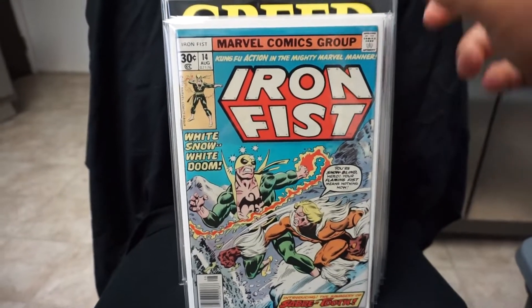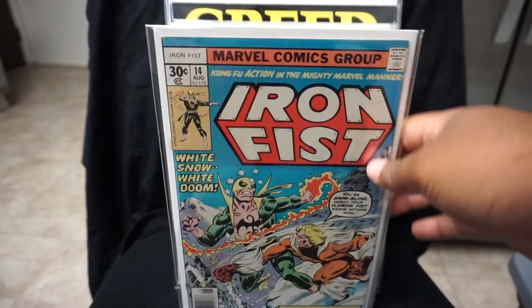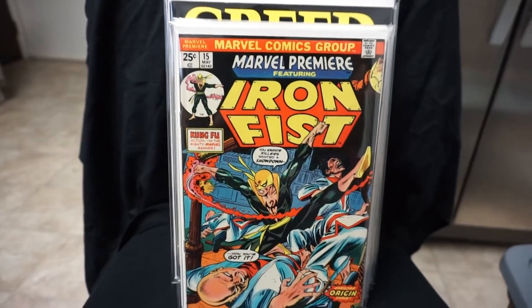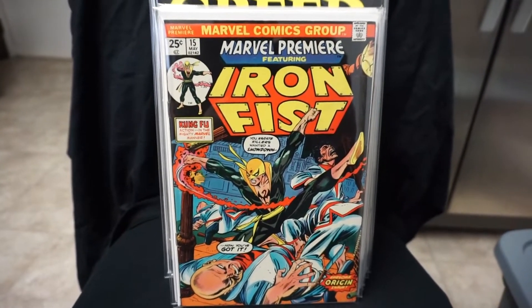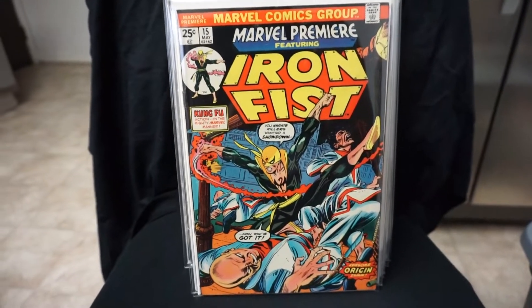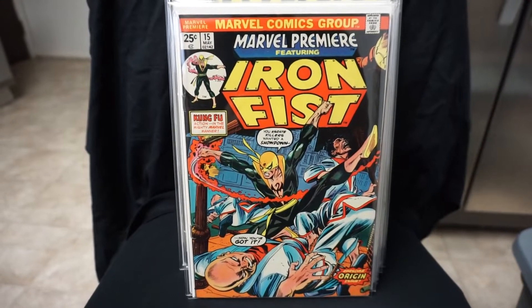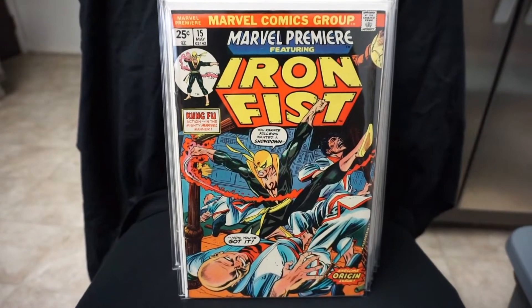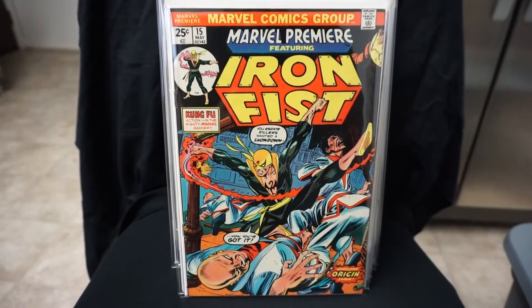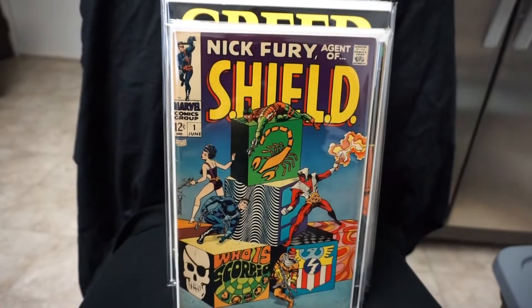We got the first appearance of Sabretooth — Iron Fist number 14. Another book I've had for a while. I completed my Iron Fist series last year; I think it ran 15 issues. Here we have Marvel Premiere number 15, first appearance of Iron Fist. This is a book I have a few copies of — I also have a CGC 7.0 of this book. Something about the colors on this book — I just gotta keep picking it up. I think I have 3 or 4 copies of it.